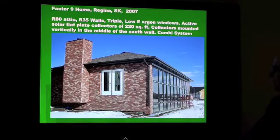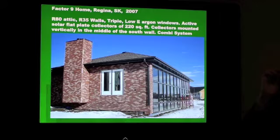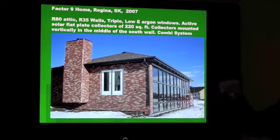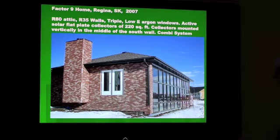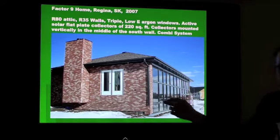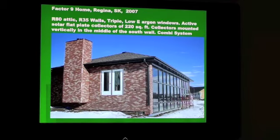What does vertical mounting do to the collection of solar energy? The optimum angle for year-round collection is roughly your latitude angle, and Regina is at latitude 50. But in the winter time you get snow on the ground and the reflection off that helps. As it turns out there's very little penalty for a house by going vertical. The only issue might be if you were trying to heat a swimming pool in the summertime — there you want the panels pointing up at a higher angle.